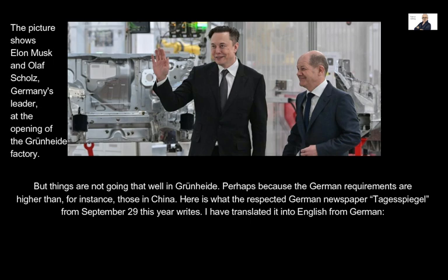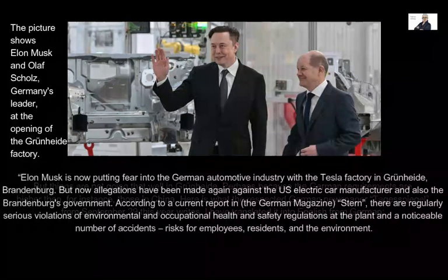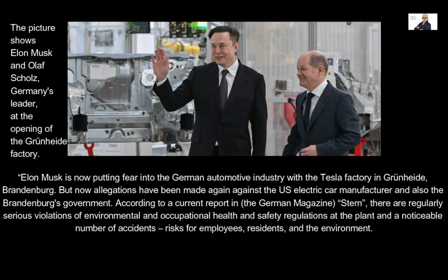Here is what the respected German newspaper Tagesspiegel from September 29th this year writes, translated into English from German: Elon Musk is now putting fear into the German automotive industry with the Tesla factory in Grünheide, Brandenburg. But allegations have been made again against the U.S. electric car manufacturer and also the Brandenburg government. According to a report in the German magazine Stern, there are regularly serious violations of environmental and occupational health and safety regulations at the plant, and a noticeable number of accidents, risks for employees, residents, and the environment.